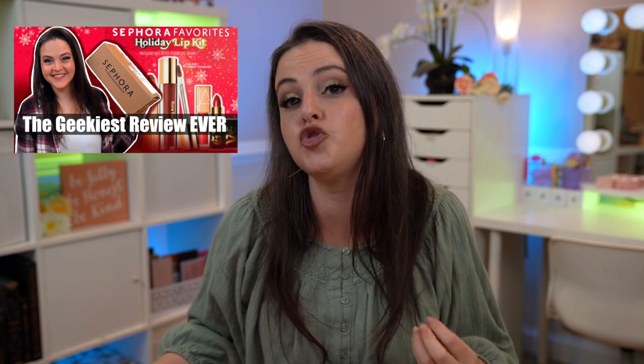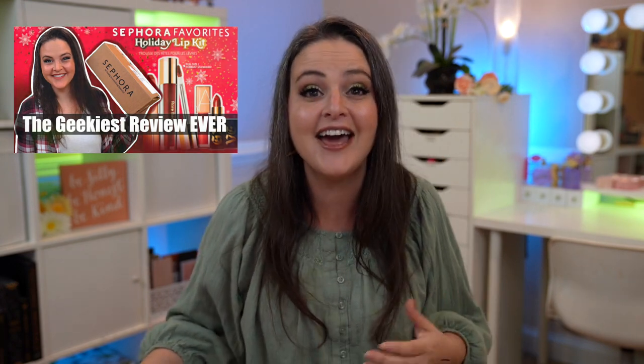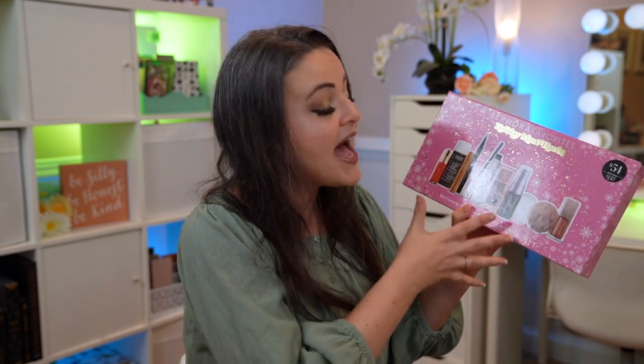I want to thank everybody who watched that holiday lip kit video — you encouraged me to do more geeky ingredient videos like that. So I bought this Sephora Holiday Must-Haves Set — I haven't even opened it yet. The goal is to give you the full review next Friday, dig into all the ingredients, and I'm so excited to share it. Make sure you're subscribed so you don't miss that.